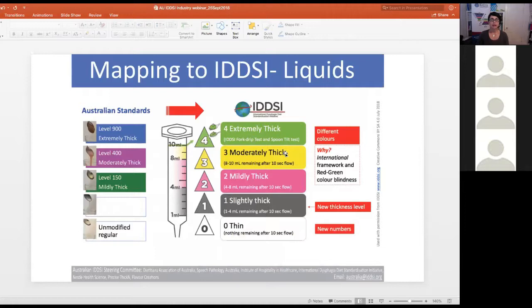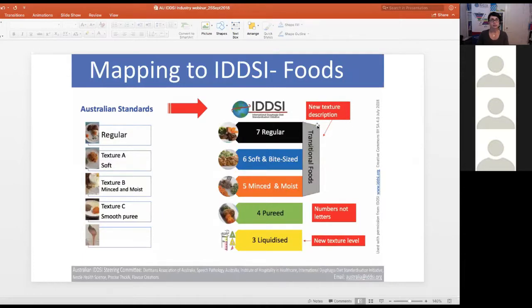In terms of mapping from Australian standards to the international IDDSI standards, there are a few changes: a new thickness level, a new numbering system most suitable to all surveyed stakeholders, and different colours. The international framework has been designed with red-green colour blindness in mind. For foods, there is a new texture description of transitional foods, a move to numbers rather than letters, and a new texture level of liquidised.